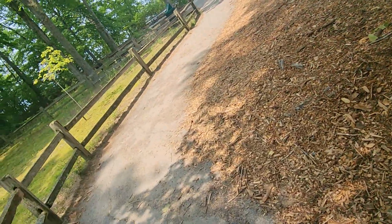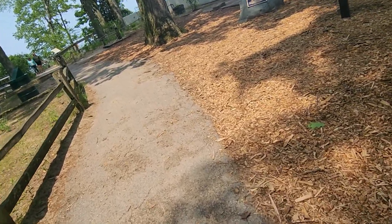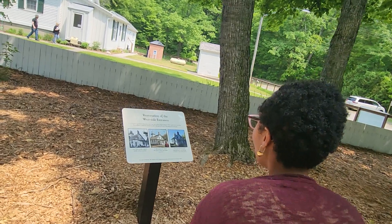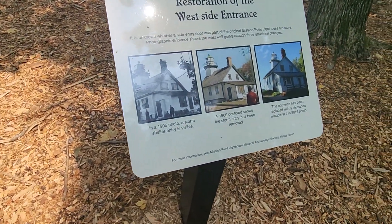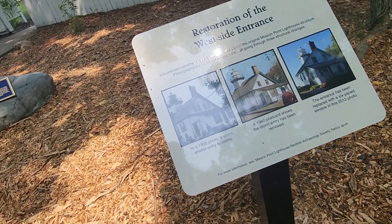Y'all can pause and read that — this is a registered historic site. We probably could have got it stamped, you remember that little map thing when we went to see Dr. Marlith the King? This is the restoration of it — 1905 photo, storm shelter entry is visible.